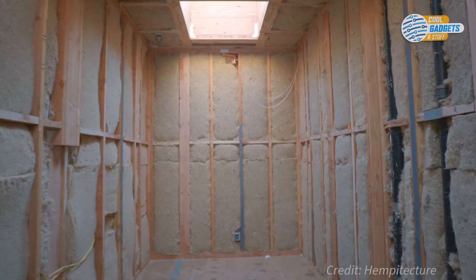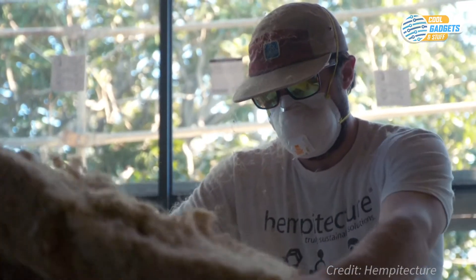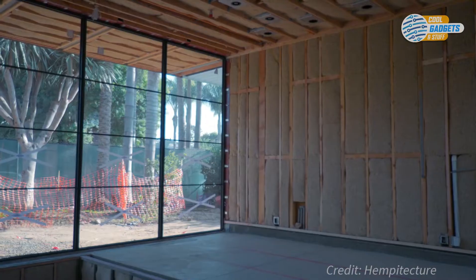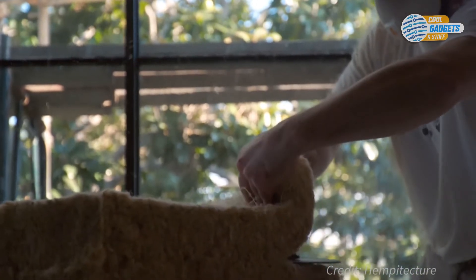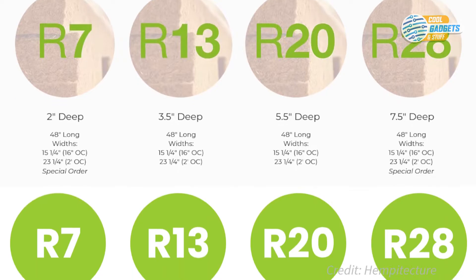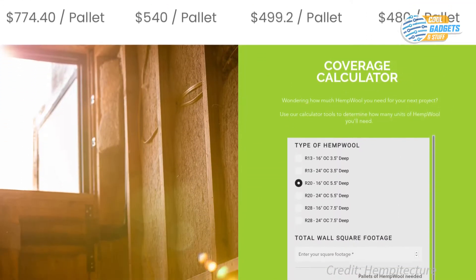Hemp wool also does a great job of dealing with moisture, since it is vapor permeable and will regulate relative humidity levels inside your home, and also naturally repel mold and mildew. Hemp wool comes in various depths and widths to meet your needs. You can use the calculator on the company website to determine how many units of hemp wool you'll need, and its cost.